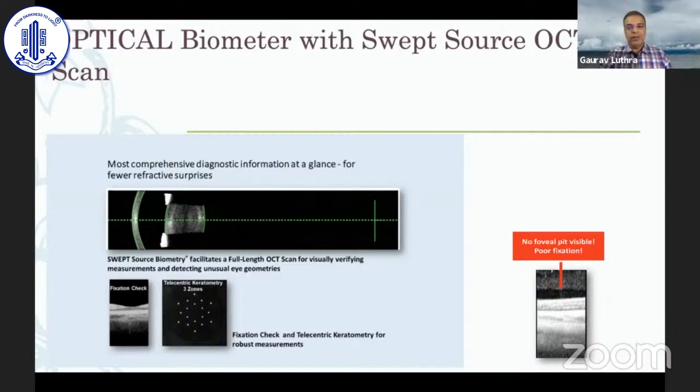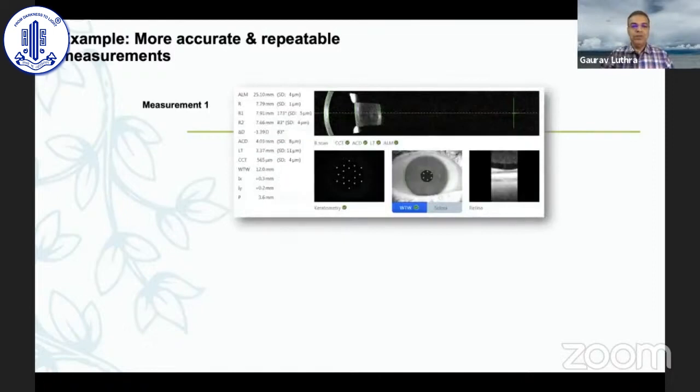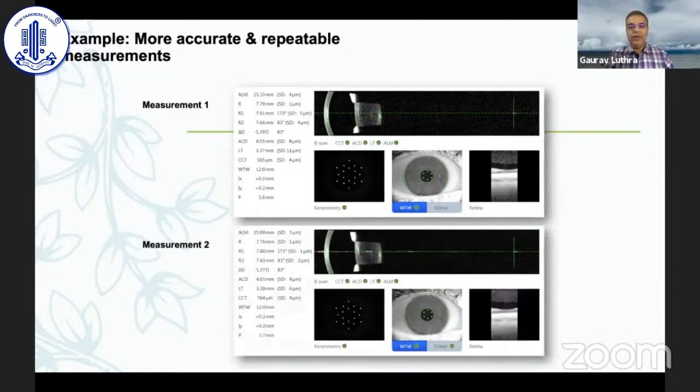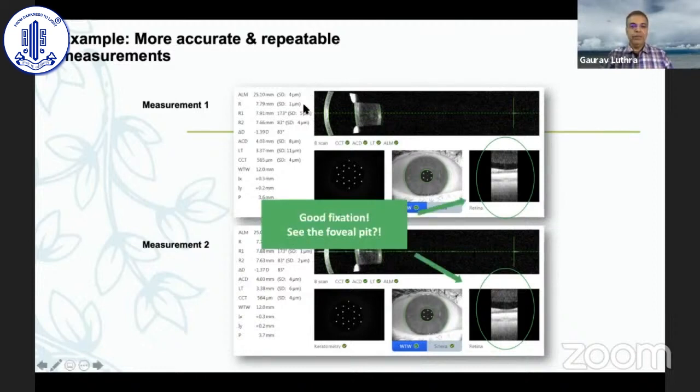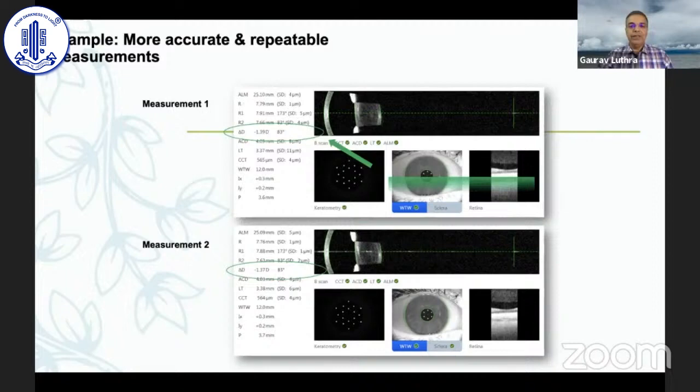These new biometers also have a fixation check that confirms foveal alignment and whether readings are accurate. They take multiple scans with standard deviations, allowing you to identify outlier measurements and repeat them. It's not enough to just look at the printout — if you can spend two minutes at the machine looking at the scans and standard deviations, it helps a lot. Differences in axial length or K values should be really small; otherwise go back and repeat.